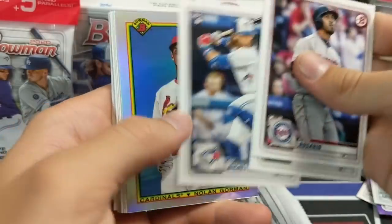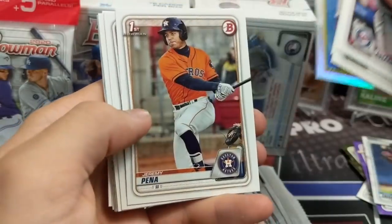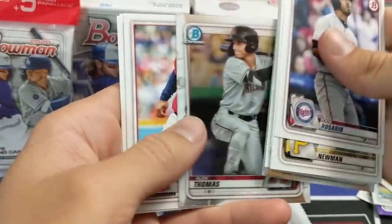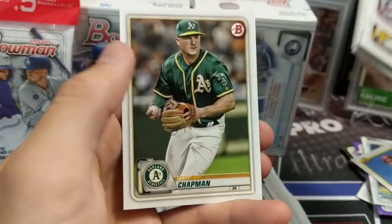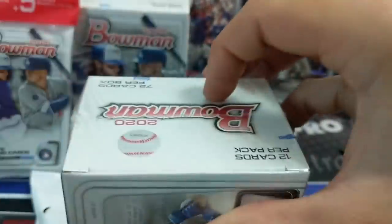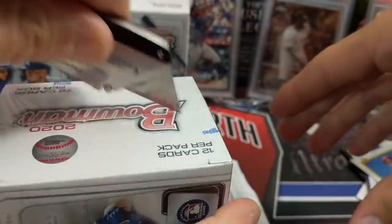Next pack here — there's a nice Beau Bichette rookie and a Nolan Gorman insert. Also Nate Pearson, Cal Mitchell, Alex Thomas, and Matt Chapman. The knife needs a new blade — it literally did not cut it. Yes, it needs a new blade very badly, or just needs to be flipped around.